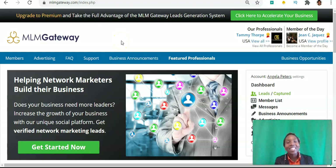Hello there and welcome. I'm Angela and in this video I will be reviewing the MLM Gateway free social networking platform. Be sure to subscribe to my YouTube channel and hit that notification bell so you don't miss out on more videos from me.